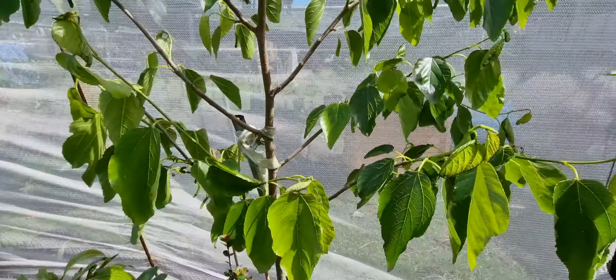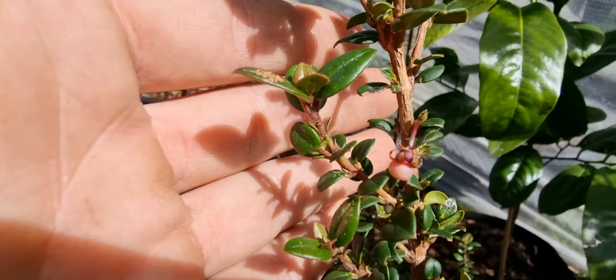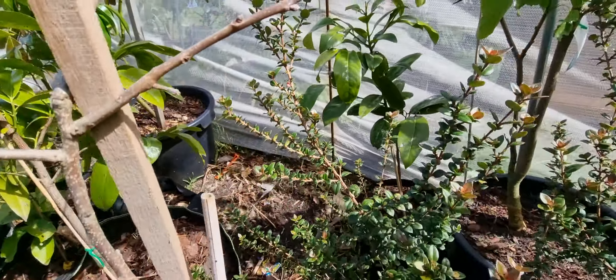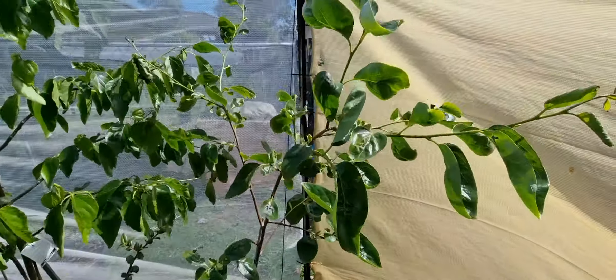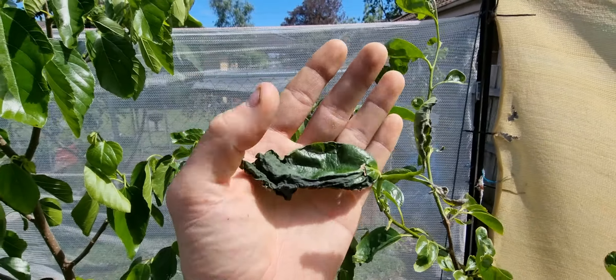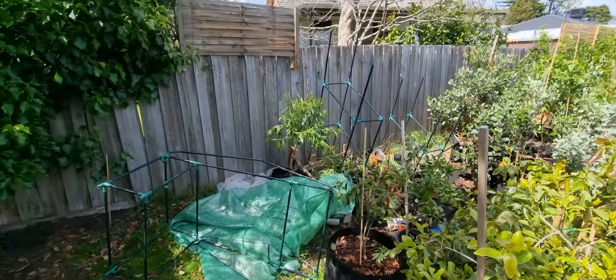I did notice this morning — if I can zoom in — this year's first Brazilian guava flower. I think that's the only one on there at the moment. The persimmon did all right, again a little bit of wind damage on that one.